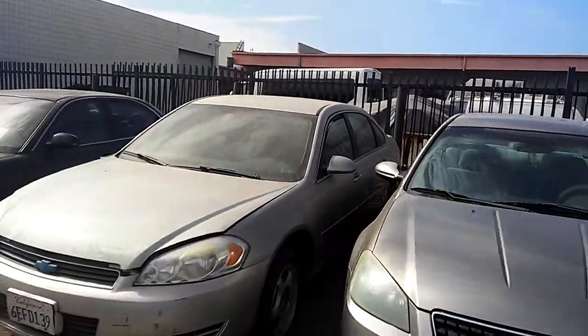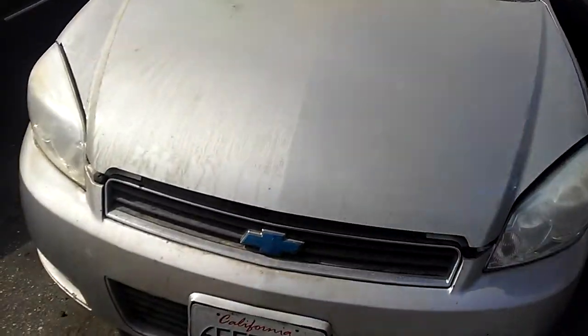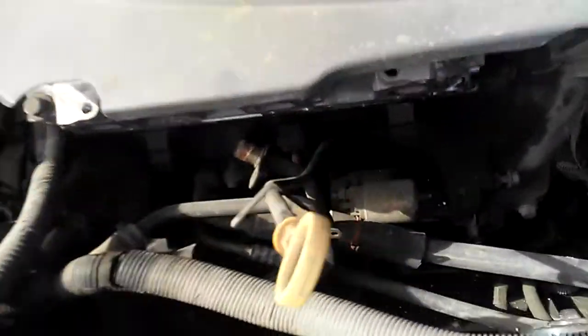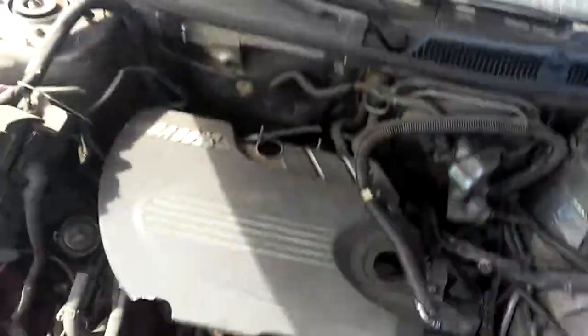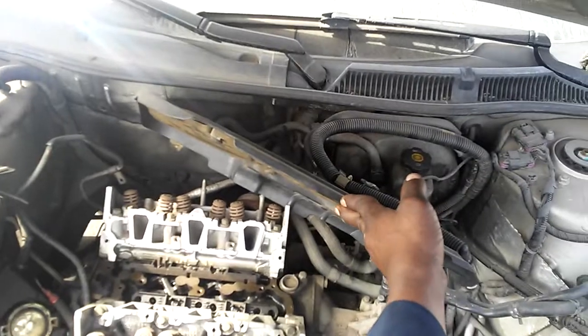We got this Chevy Impala right here. We're about to do the engine in there. There's no motor — lift up the hood. Well, the motor's in there. Somebody worked on it, but this is the way it came in.